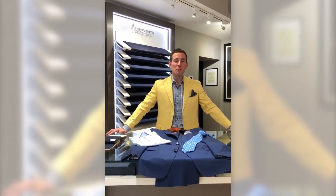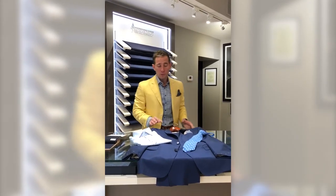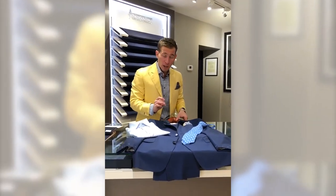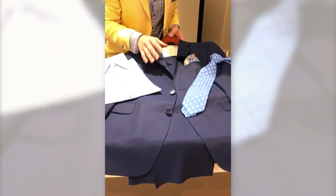Hi guys, this is Peter Roberti with AJ Style TV, and this week's outfit of the week we're featuring a navy blue mohair suit. A mohair suit is going to have a little bit more sheen and a little bit more luster to it.